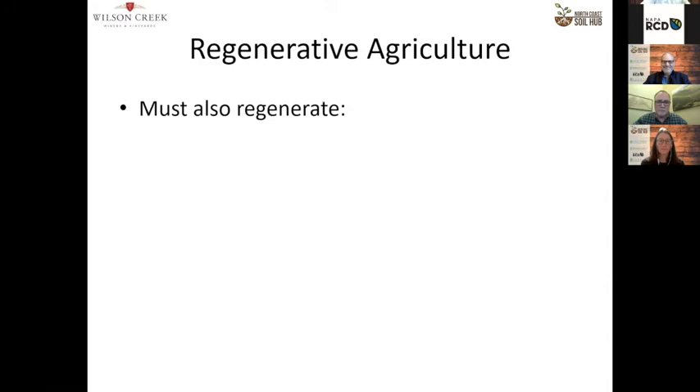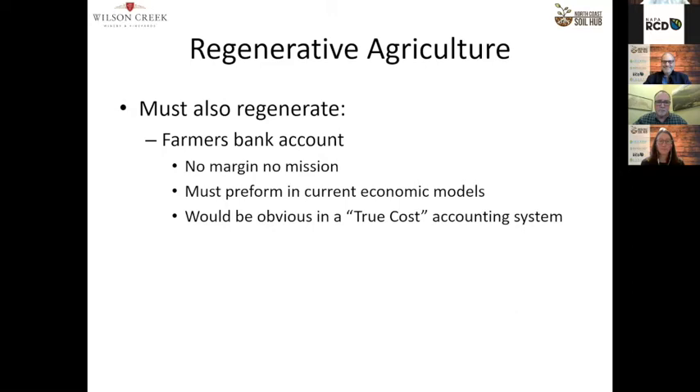Regenerative agriculture must also regenerate your farmer's bank account. If you don't have a good margin, you're not going to have a mission. It also must perform in current economic models. There are a lot of models based on what's called true cost accounting, which says that if you're externalizing costs like water pollution or CO2 loss from the soil, your actual economic models may not be as good as they look because those costs are put off to the general public. Hopefully when we get some correction with things like carbon credits, some of the benefits that a good regenerative farmer provides to the community could actually be paid in cash.